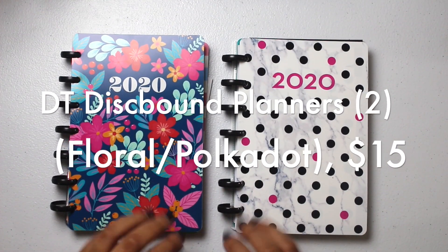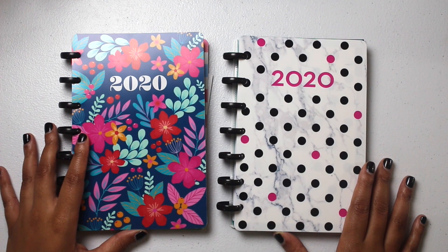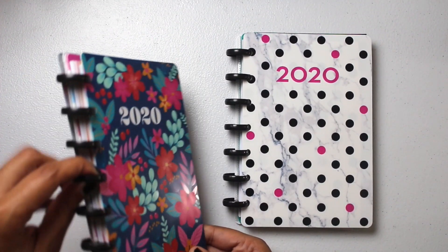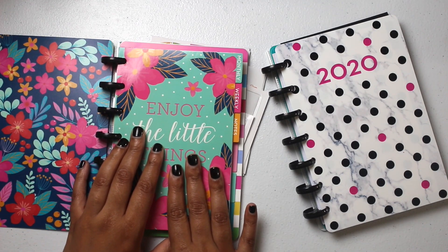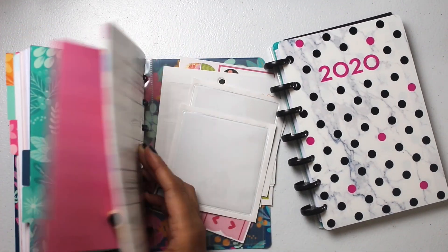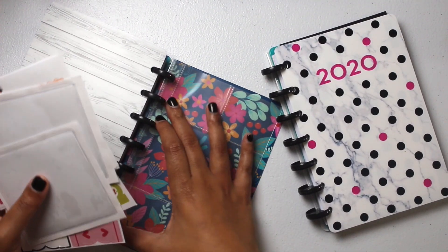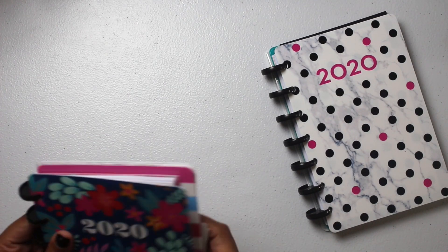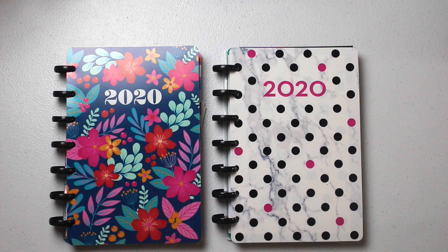Moving to the $15 items. First are two Dollar Tree planners bundled with Happy Planner notes pages and Happy Planner discs — they're all compatible. You'll receive the cover, Dollar Tree discs, dividers, monthly, weekly and notes pages, more dividers, two additional reversible covers, Happy Planner pocket pages, stickers, and adhesive pockets. Both are in the same listing — choose between floral or polka dot, first come first served.